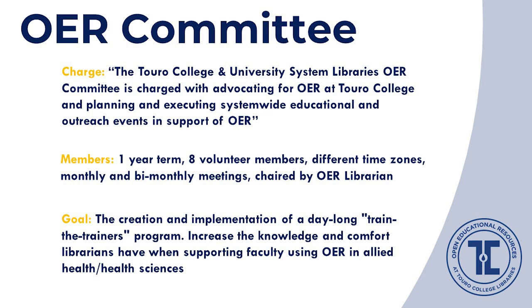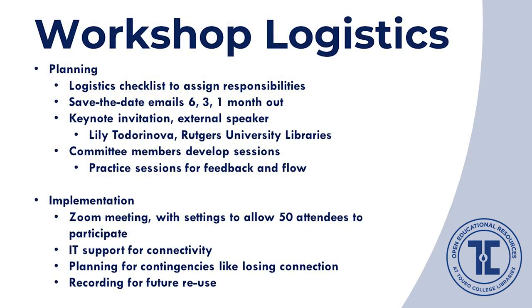Our immediate goal was planning the Train the Trainer workshop for our library colleagues, to help increase their knowledge and comfort when supporting faculty using OER in the allied health and health sciences fields. Longer term, the committee is charged with embedding OER advocacy at our institution and serves as a bedrock for sustainability of OER activities at the system-wide scale. This workshop involved significant time and energy: we developed a logistics checklist, timetables, and agreed on responsibilities. We sent promotional save-the-date emails and invited a highly qualified external speaker, Lily Todoronova, who graciously agreed to contribute a keynote address. Much work went into committee members developing, practicing, and improving sessions based on feedback, including proper Zoom settings, IT support, contingency plans, and recording for reuse.